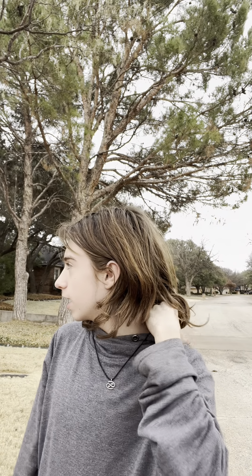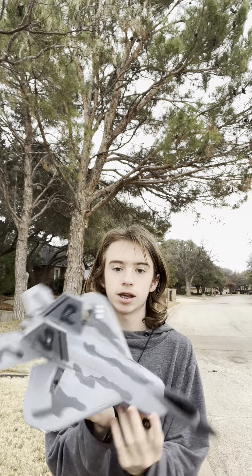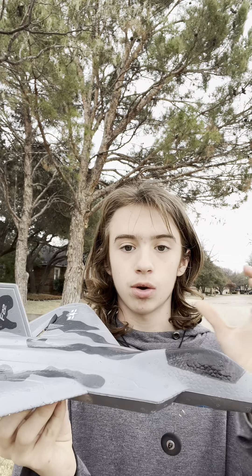What's up guys, today I got something really special to fly. I got this for Christmas — this is the RC F-22. I don't remember the exact name of the brand, but I think it's going to be really cool to fly.